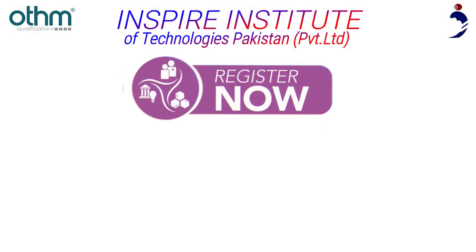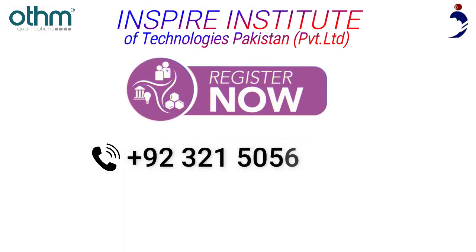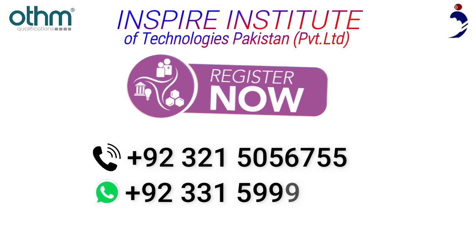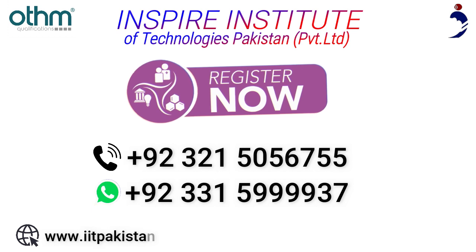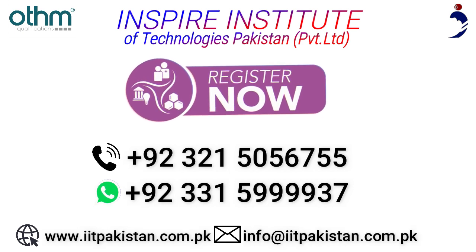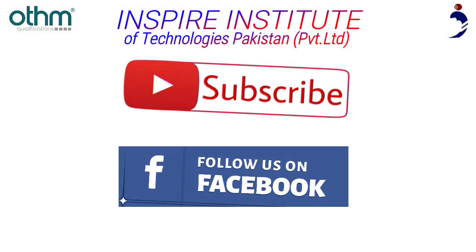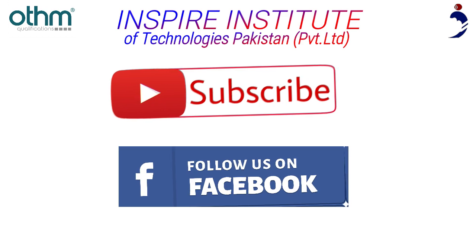Admissions are open. For registration, call us on +92-321-505-6755 or WhatsApp us on +92-331-5999937. Visit our website at www.iitpakistan.com.pk. Make sure to subscribe to us on YouTube and follow our Facebook page for more details about other qualifications.